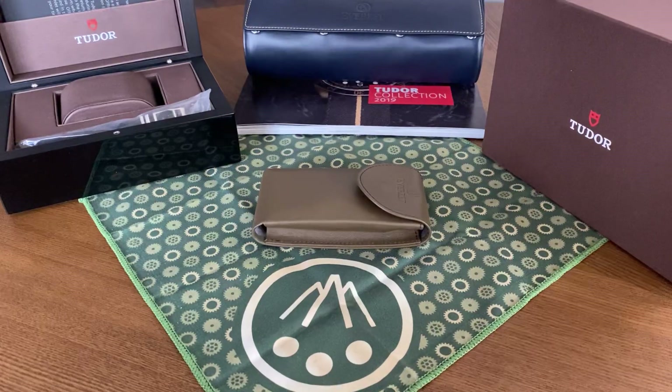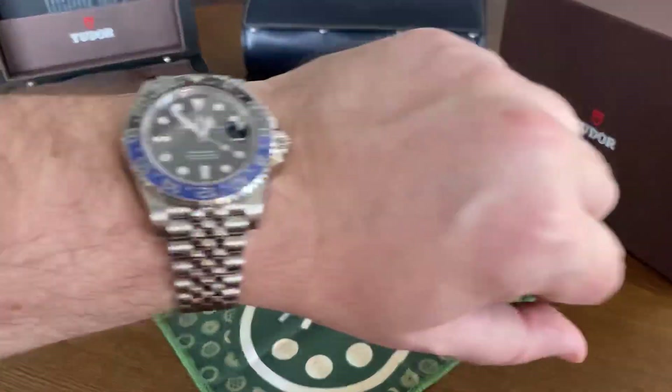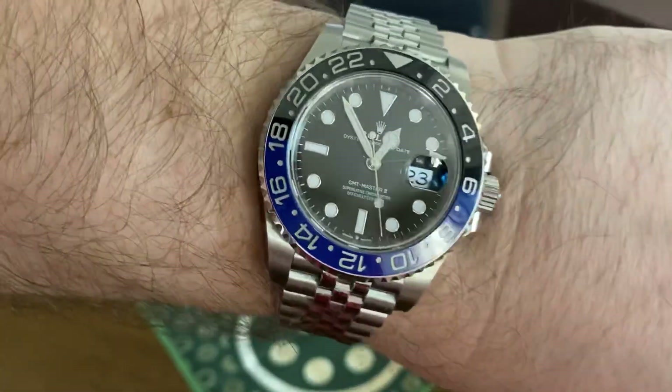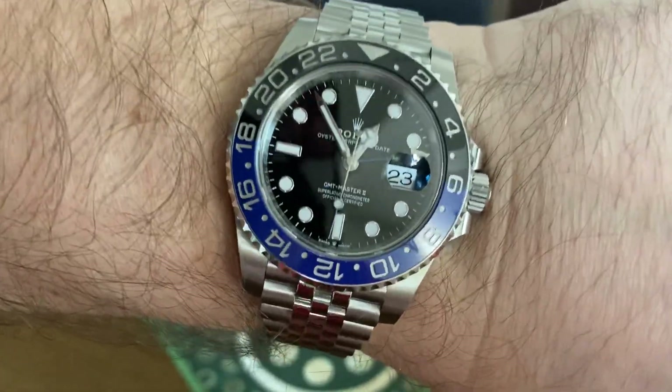But before we do, we'll see what I'm wearing, and today I have on the beautiful Rolex BLNR — Batman, Batgirl, whatever you guys want to call it. It is a beautiful watch, and I love it more and more every day.